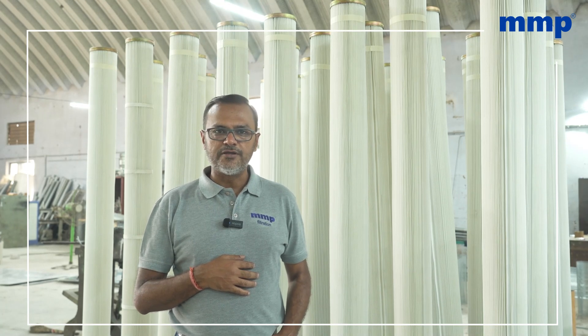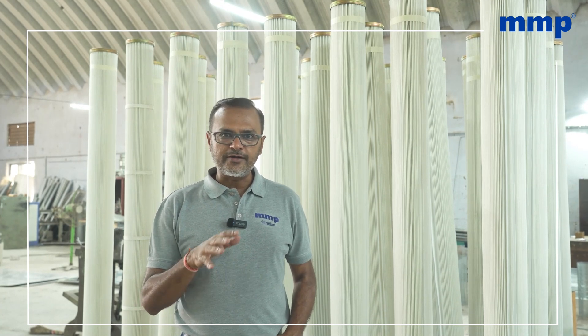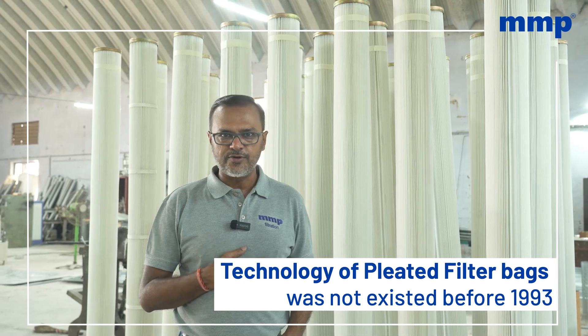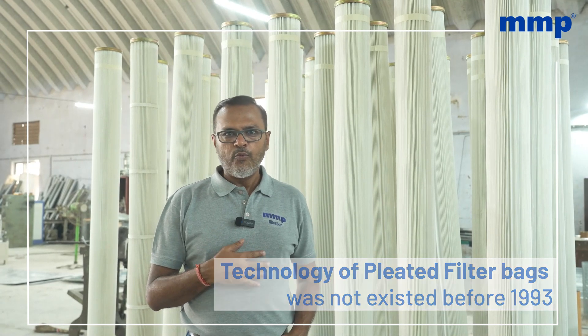This technology was showcased to us by a person named Jacob Jacobson from Denmark, who taught us everything since then. The technology of pleated filter bags was not existing prior to 1993. And when the first time I went to companies like FLACT India, which is now ABB, they were surprised to see what exactly this kind of filter can do.